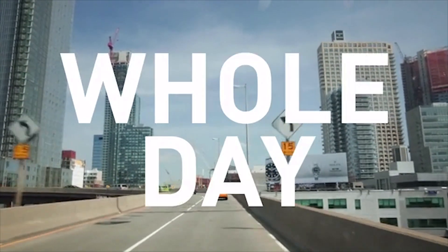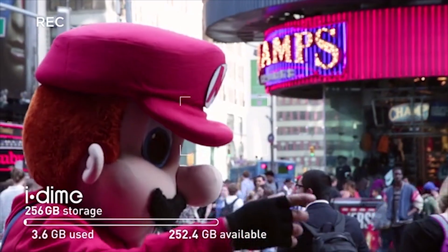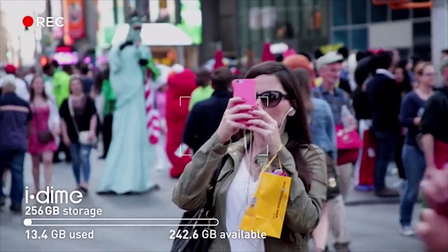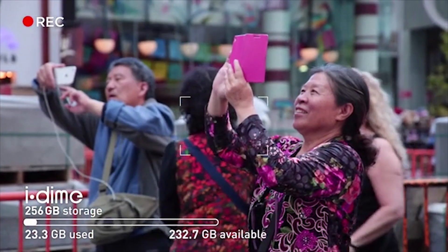Let's see what I can do with iDyne for the whole day. 10am — Times Square is full of excitement. Look at all these mascots and tourists taking pictures. Everyone is taking pictures. Feels like a competition.